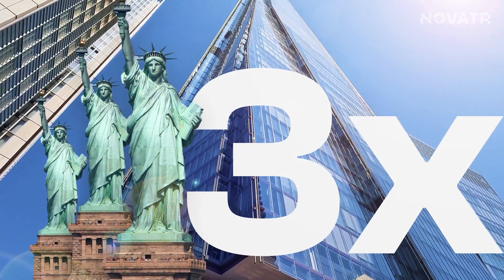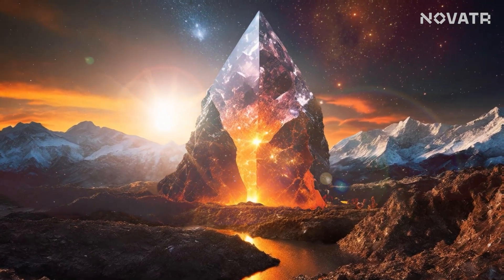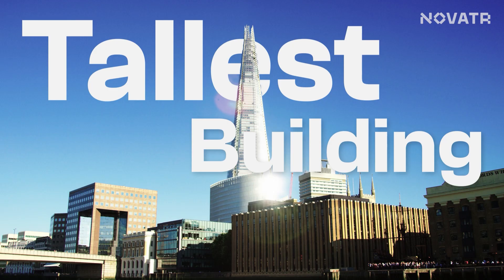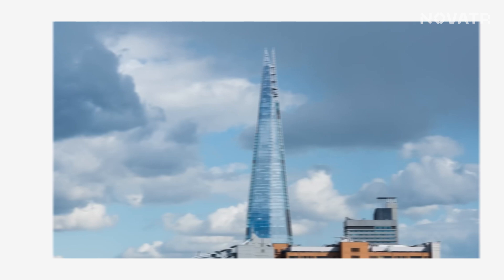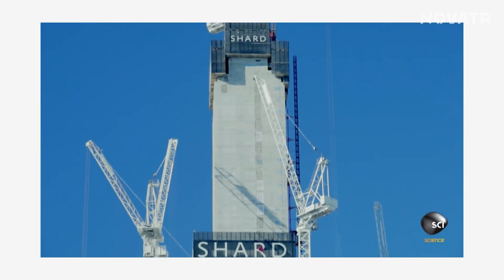Imagine a building that's three times the Statue of Liberty — a gigantic crystal that has ripped open the surface of the earth and stands as the tallest building in the United Kingdom. That's exactly what this real glass structure boasts of. We are talking about the Shard, the architectural masterpiece that graces the London skyline — nothing short of an engineering marvel.